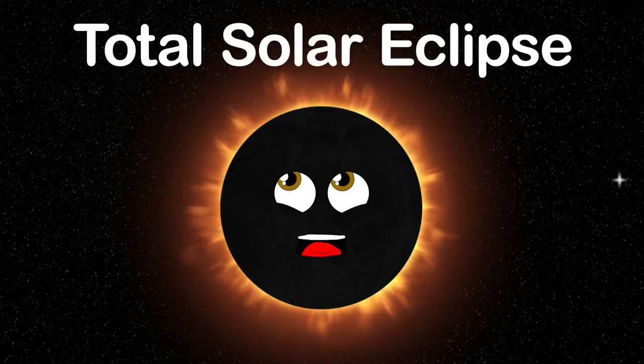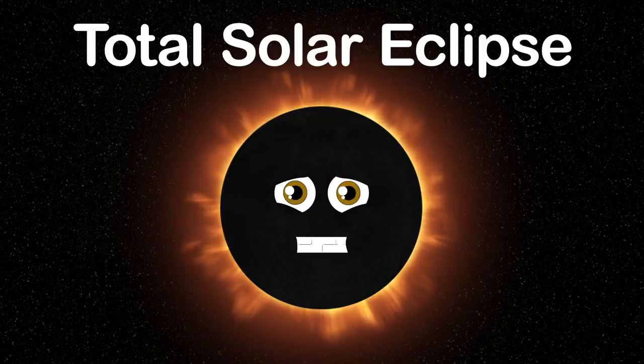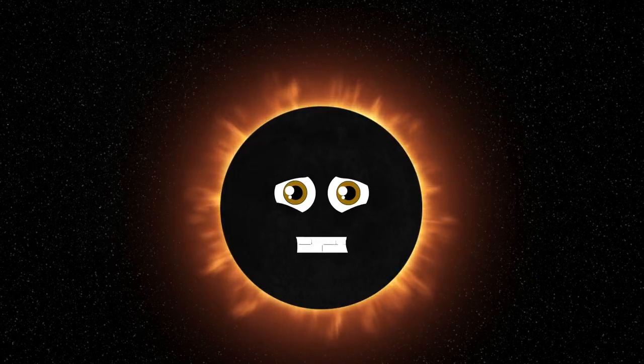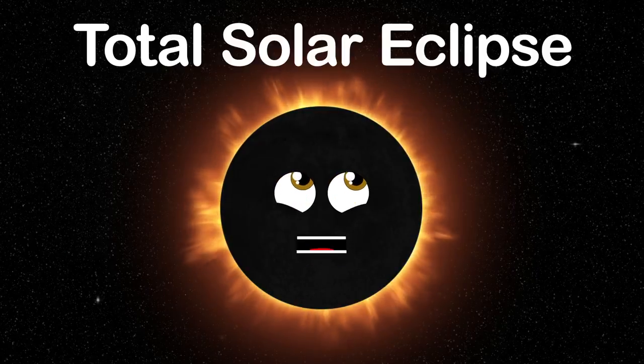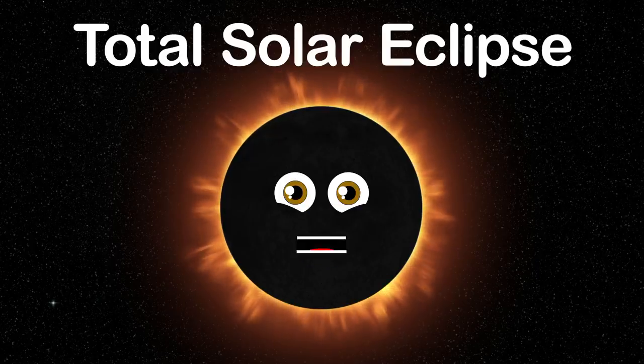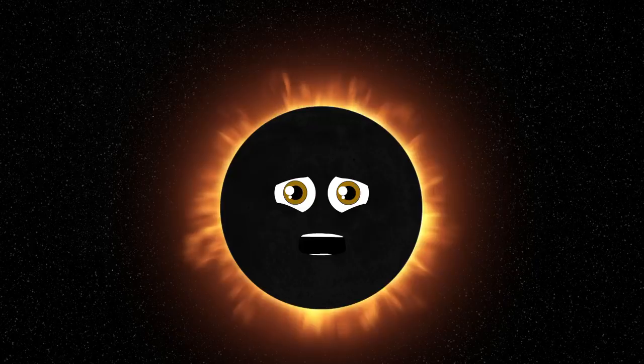This is a total solar eclipse — come see my narrow path in which I travel on the Earth's surface. My totality is awe-inspiring, so don't miss this.